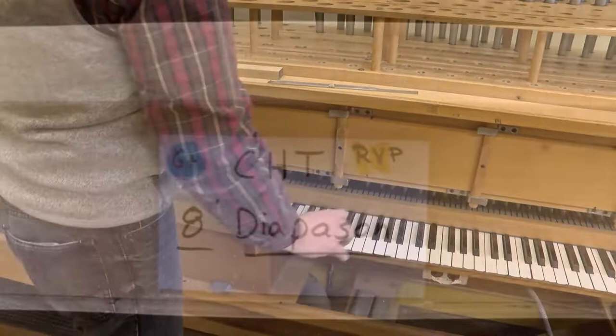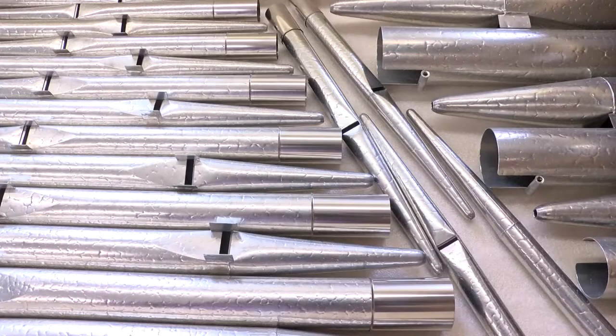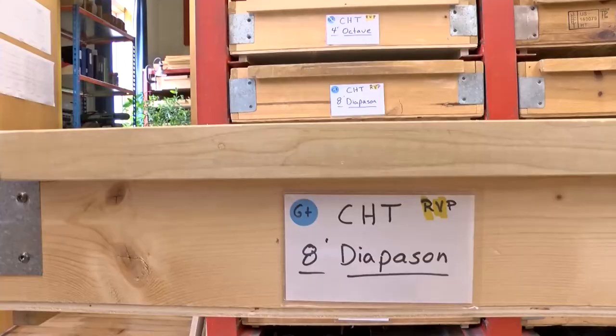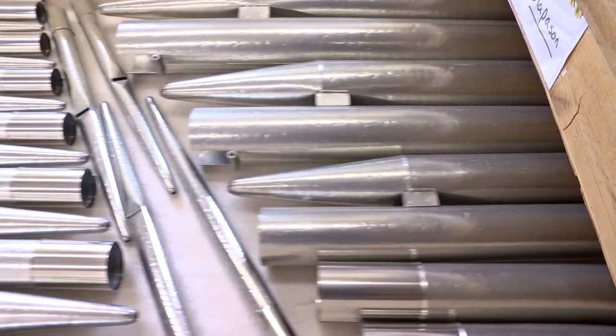All the pipes are stored in trays like this — this is what they look like when they're done. When the pipes are all finished, you can see each one has a different diameter and a different length, with several things attached to it that help the pipe speak properly. No organ is exactly like the one built before it, each with its own footprint.